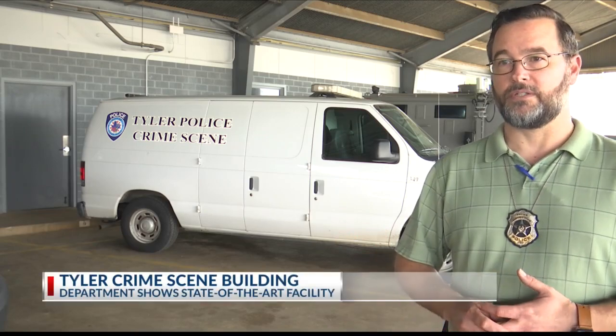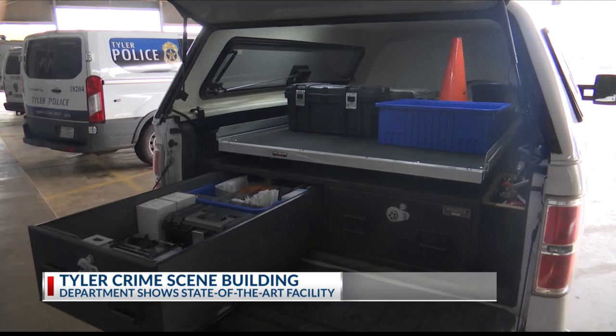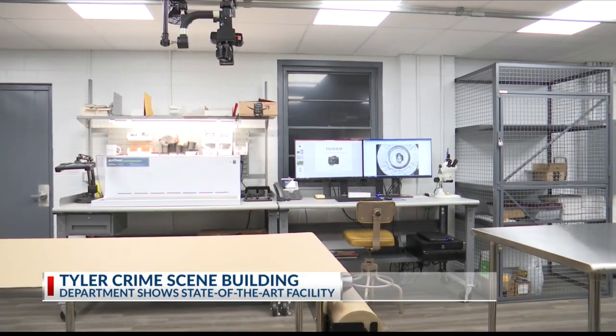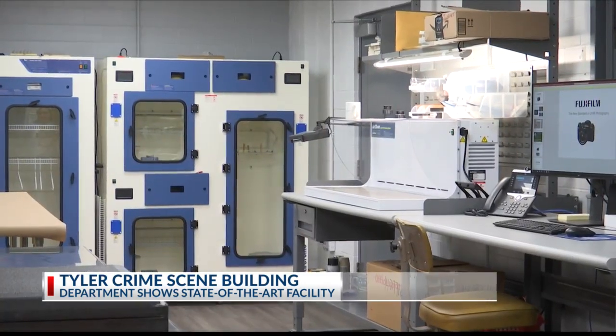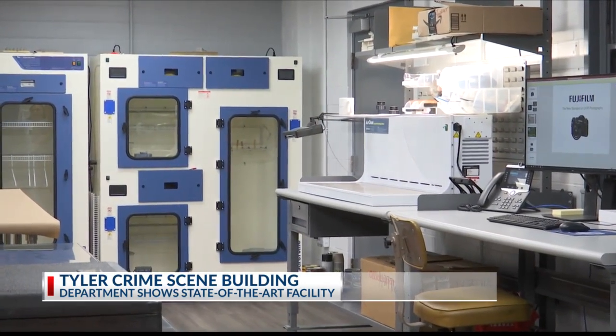This new crime scene facility is a huge upgrade to what they had before. For years, the Tyler Police Department crime scene investigators have worked out of a room the size of a closet. Just having the room to move around and do what we needed to do to complete our cases is amazing. Now the team of four is able to work on several cases at the same time.